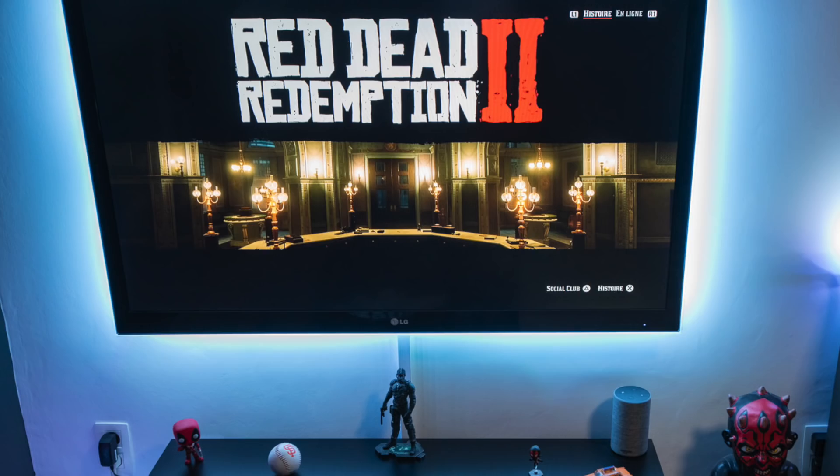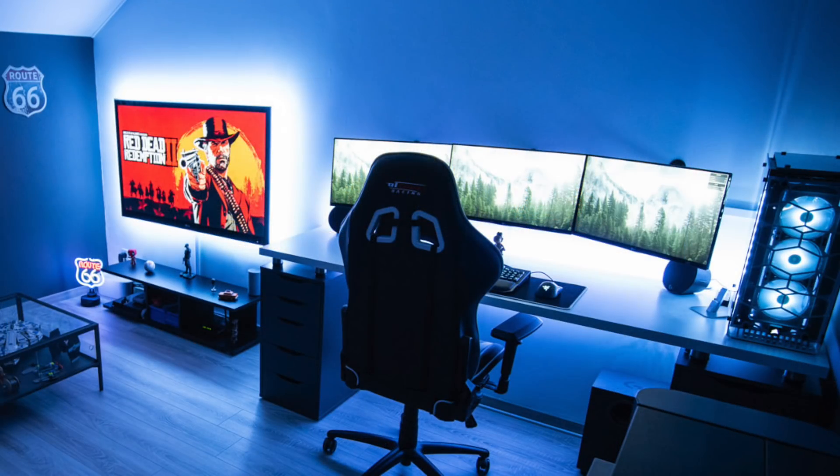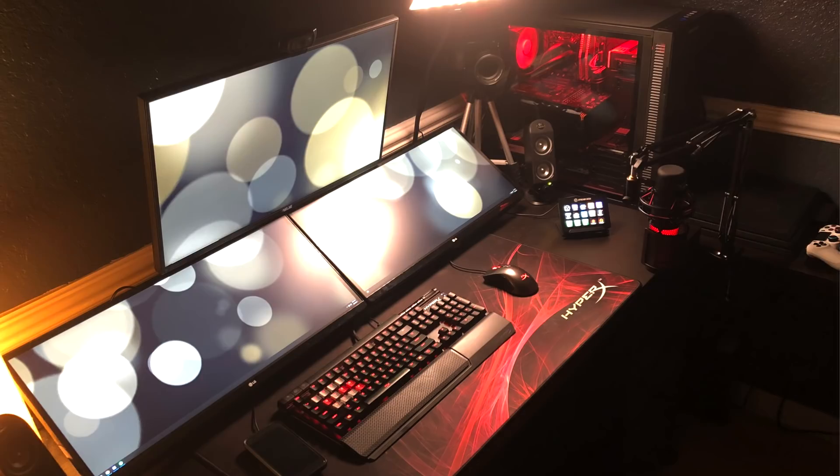Inside there are also Corsair SP120 RGB fans — a really nice all black and white build. For a glimpse over at the entertainment setup, the TV is pretty big, mounted, with consoles set up nearby — he was playing Red Dead Redemption 2. A really cool chill gaming spot — best of both worlds. You can kick back and play some consoles, then head over to the crazy triple monitor desk setup.